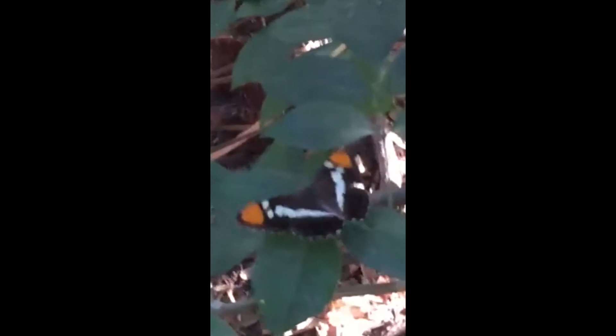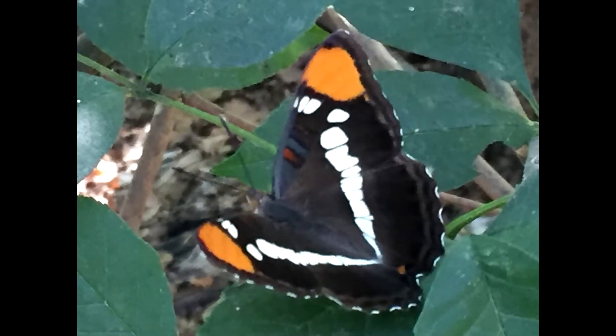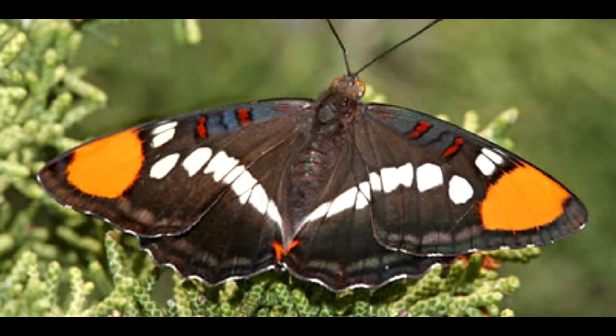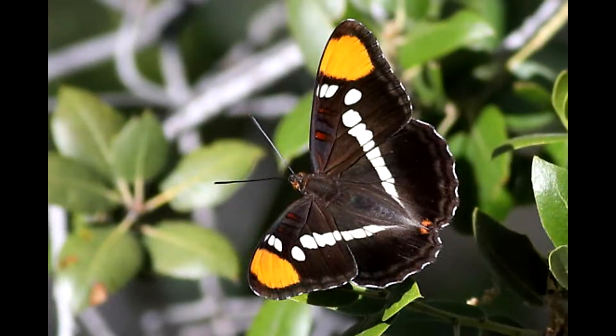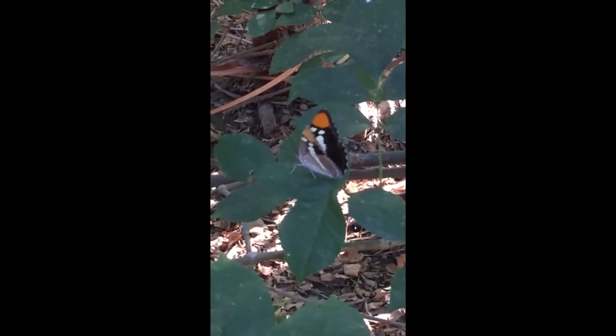Here's our California sister, Adelpha californica. Very common in California, but also found in Nevada, Oregon, and Baja California. Now he's not very good to eat, so he likes to be very colorful so his predators can recognize him and leave him alone. His wings are dark brown to black with creamy white bands, and he's got two orange patches near the tip. Very beautiful butterfly, our California sister.